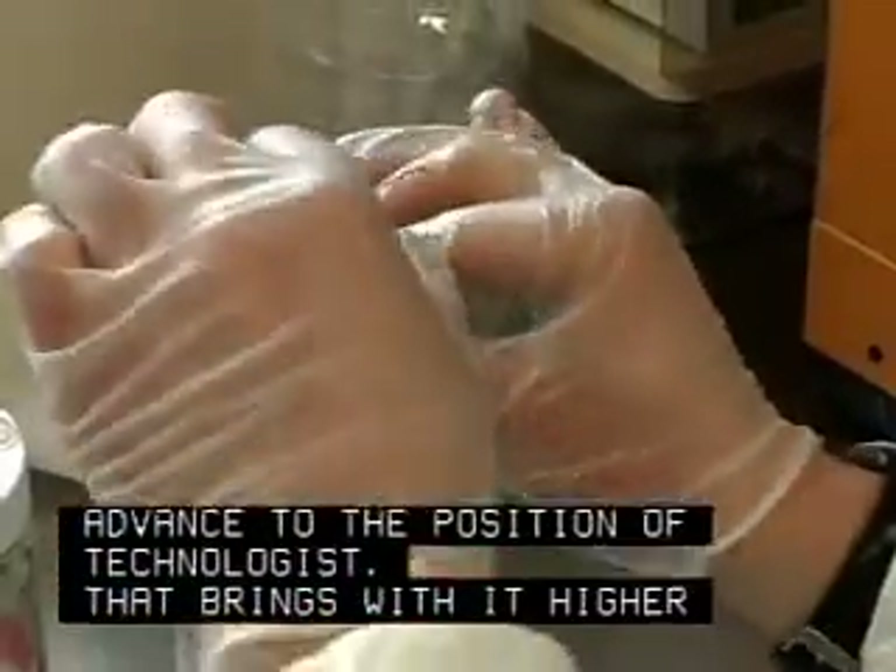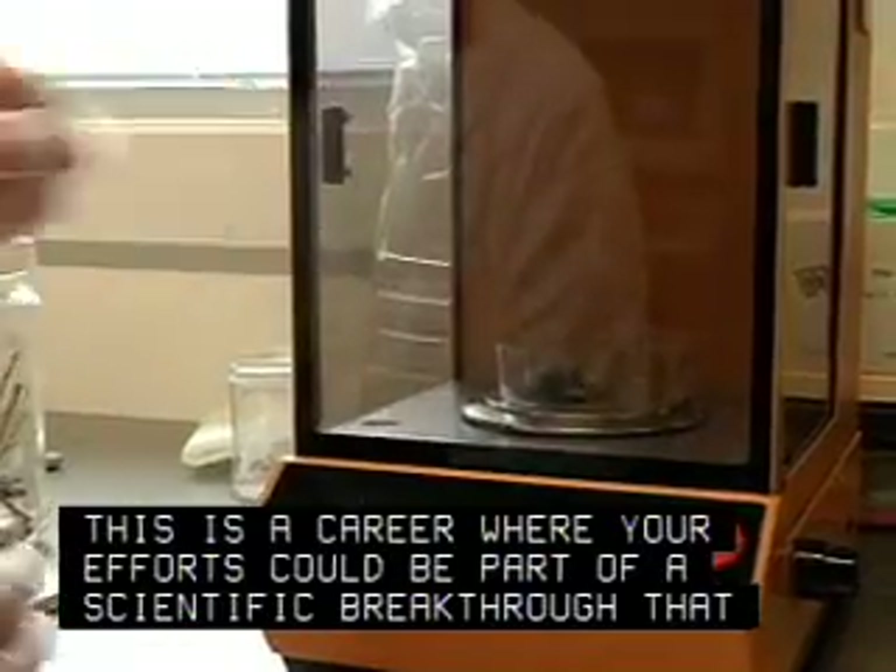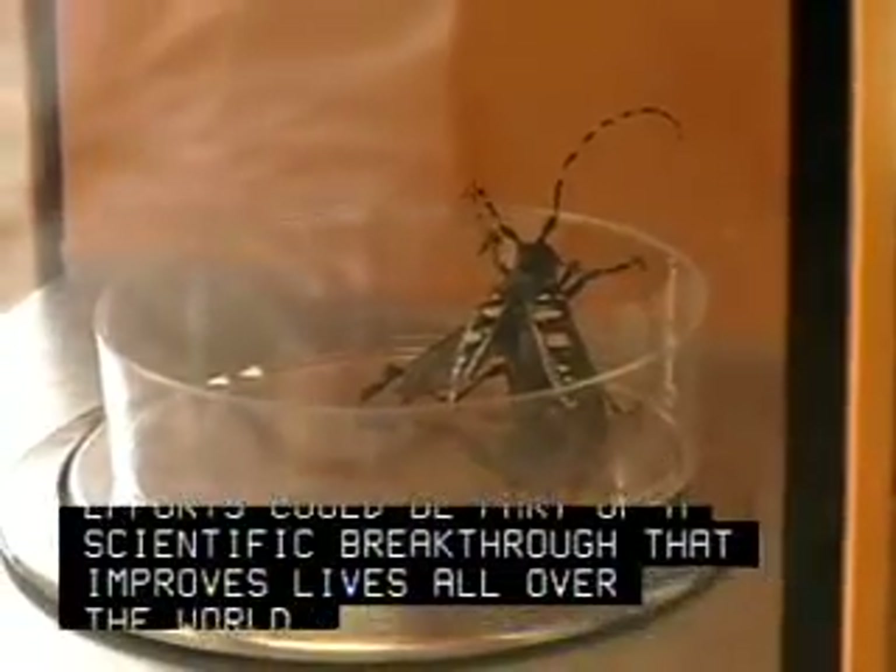That brings with it higher technical responsibility and higher pay. This is a career where your efforts could be part of a scientific breakthrough that improves lives all over the world.